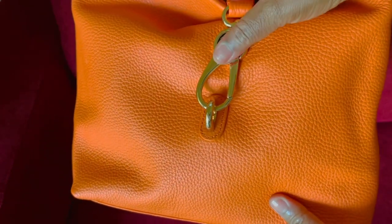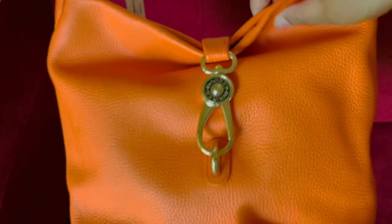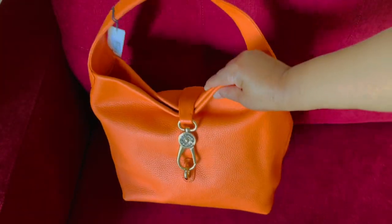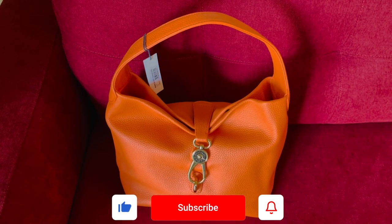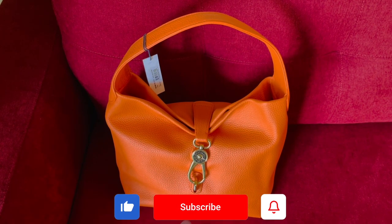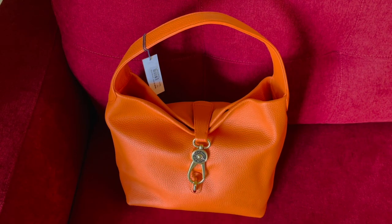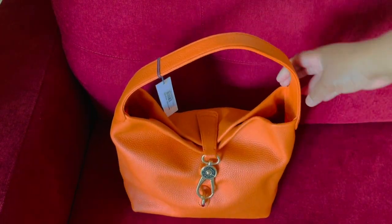It is made from the durable and famous pebbled leather. I love pebbled leather because it is durable, but it's also easy to maintain and easy to clean — that's why I love this leather so much. This bag weighs two pounds nine ounces.